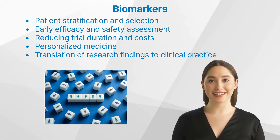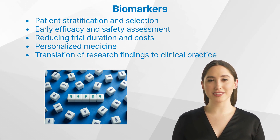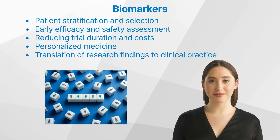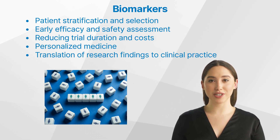Early efficacy and safety assessment: biomarkers can provide early indications of a drug's effectiveness and potential side effects, enabling researchers to make informed decisions about whether to continue testing or modify the drug. Reducing trial duration and costs: by providing early evidence of efficacy and safety, biomarkers can help reduce the time and resources required for clinical trials.